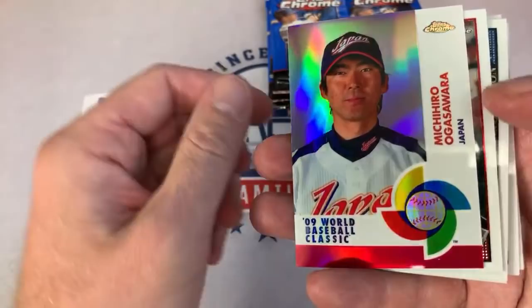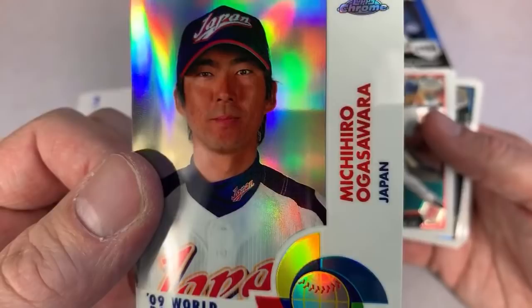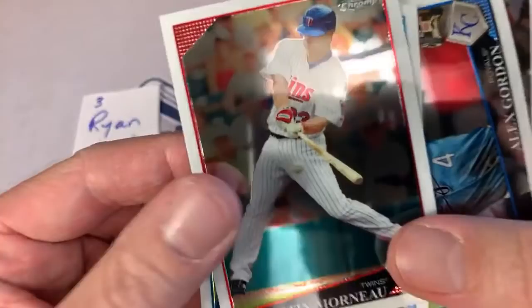Here's another refractor numbered out of only 25 — unfortunately I have no idea who he is or how to pronounce his name. Michihiro something. Next up there's Justin Morneau, the 2010 American League Most Valuable Player. Alex Gordon.